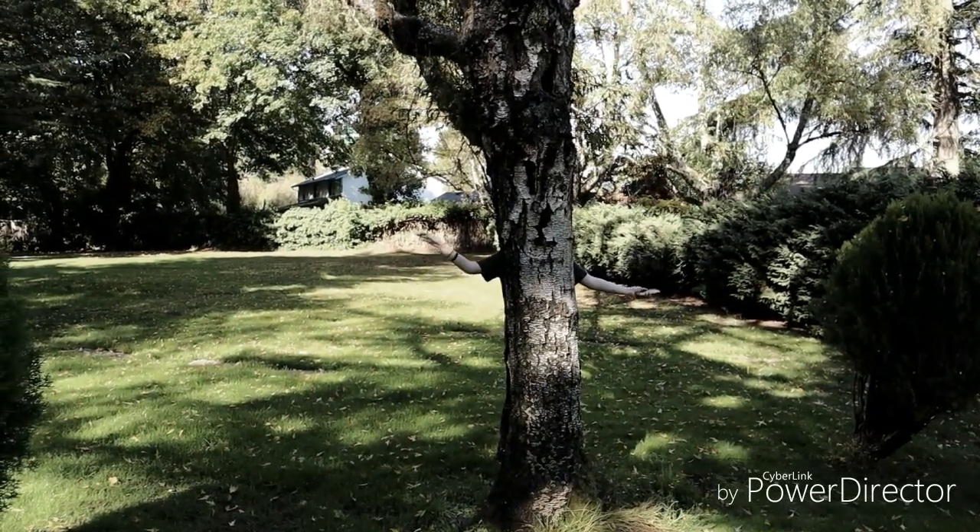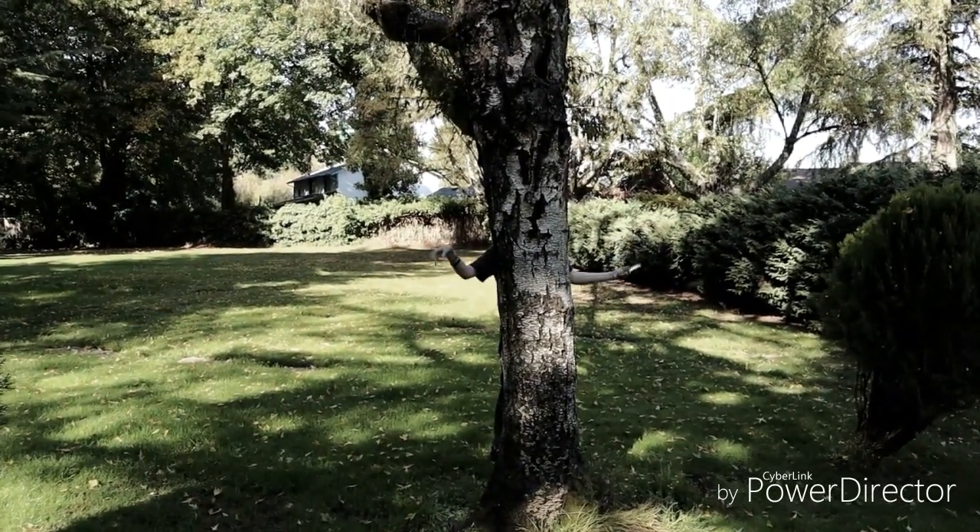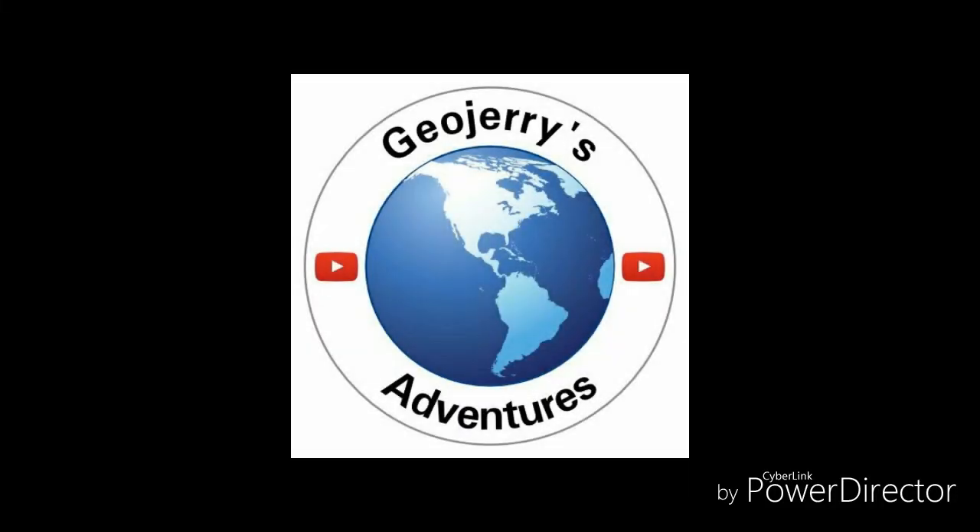The tree has arms now. Welcome to GeoJerry's Adventures! Today's adventure is a spooky one. We're in a graveyard and we're going to go find — I hear there's dead people here.